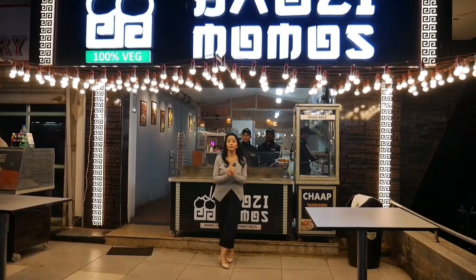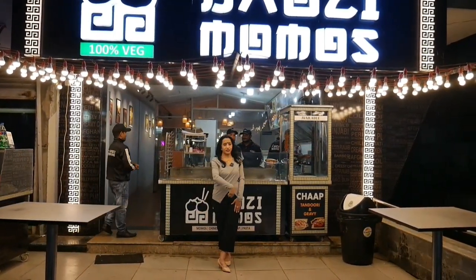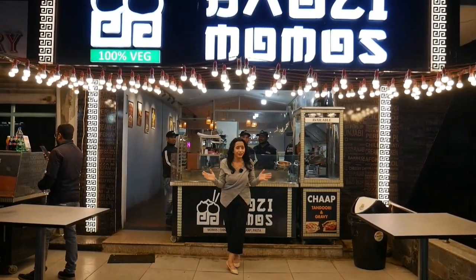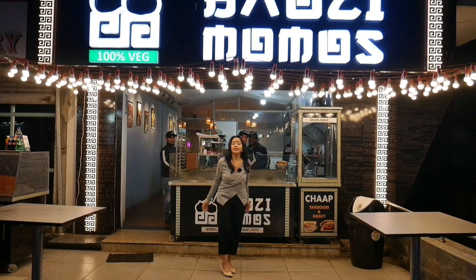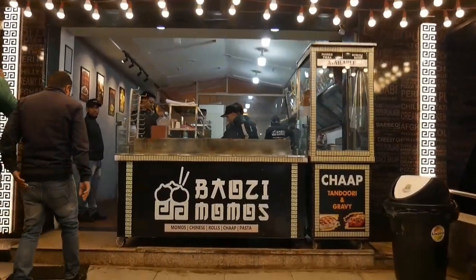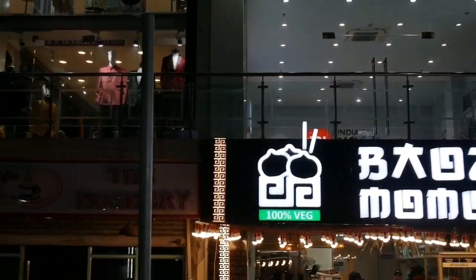Please hold my heart and soul, because today's video is very interesting — not interesting. Today's video is very tasty, very delicious, very momolicious! So let's go and taste Bowzy Momos. Bowzy Momos — a new place alert for all the foodies of Jaipur.